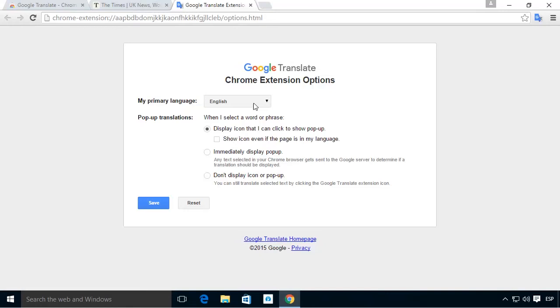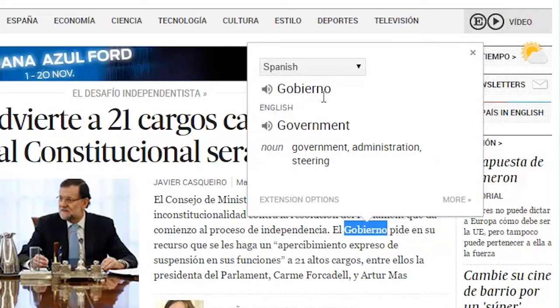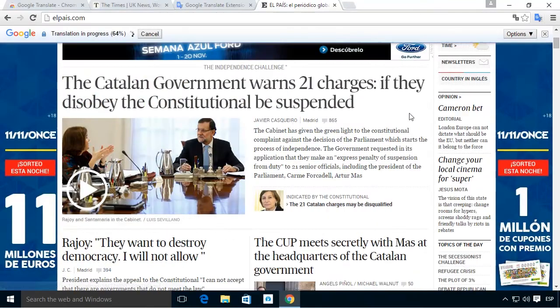All you have to do is let the extension know your native tongue, and whenever you select a foreign word it will automatically display the translation. It's even possible to hear words or whole phrases spoken and translate entire pages.